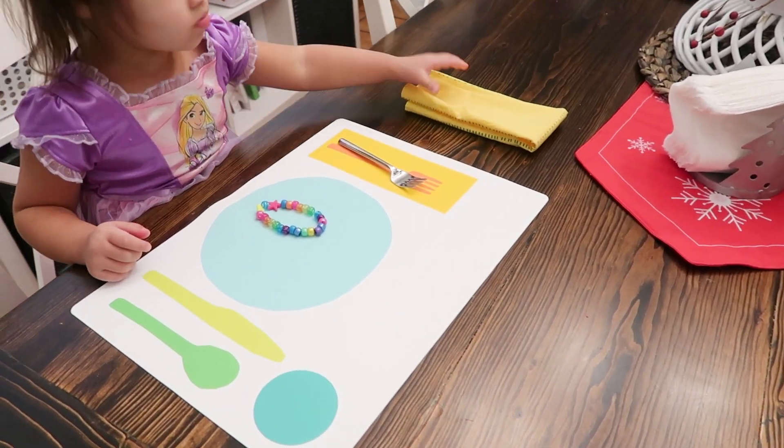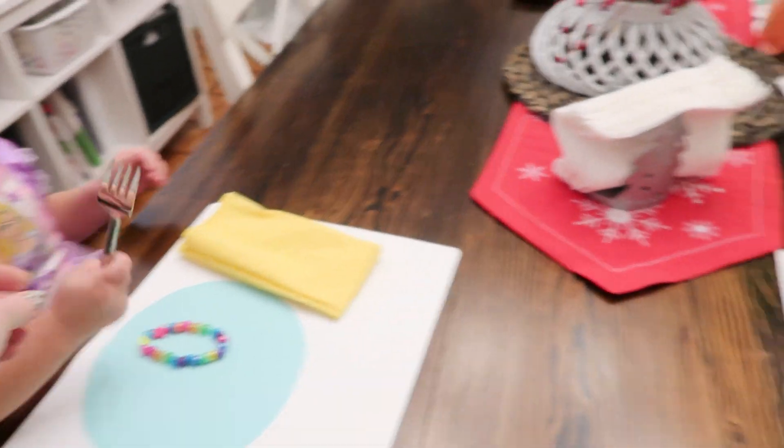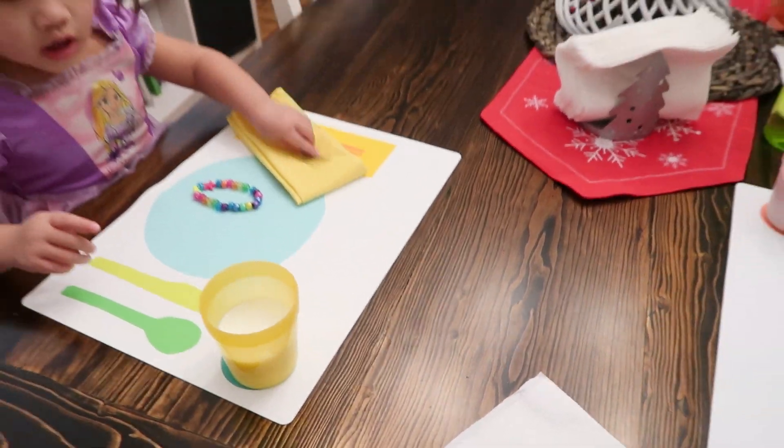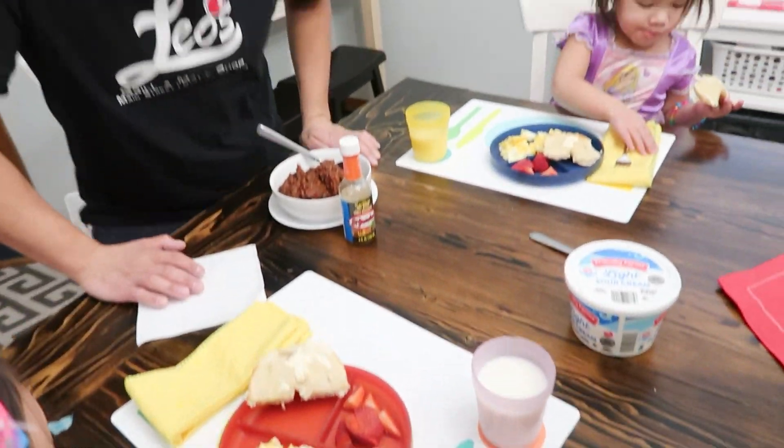Maybe you love cleaning and that wouldn't be something you'd say no to — that's totally fine. You could say no to something else. For us, I'd much rather do stuff like this with my kids than have a perfectly clean house all the time. Chili for us and breakfast for the girls — supper is served. Dishwasher's running, floors and counters are clean, baby's up.